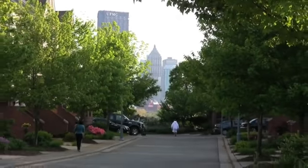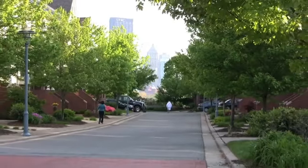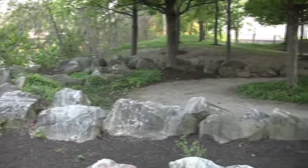My name is Kristen and I'm a school teacher on the north side, and I've lived here for about three years. What I love about Washington's Landing is the proximity that the island has to the city, recreation, the strip district, the south side. I love living here. It's like living on a nature reserve but in the middle of the city.